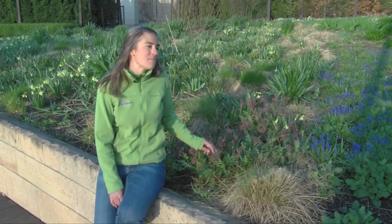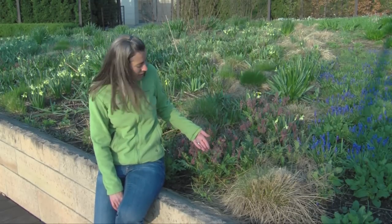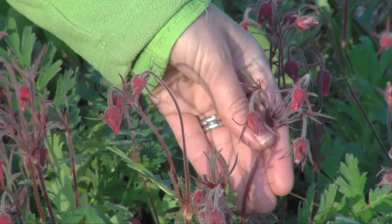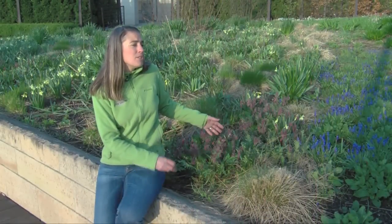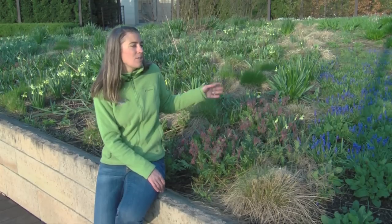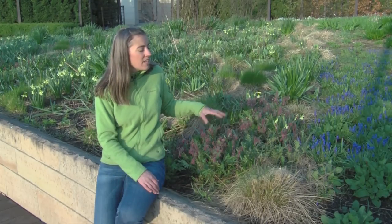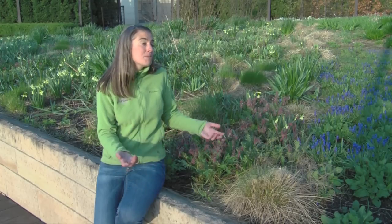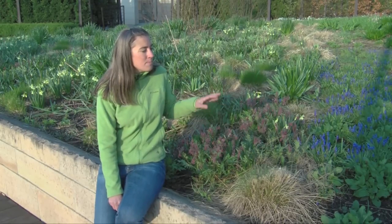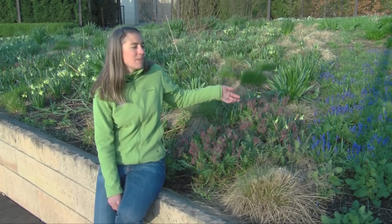One native I really love is prairie smoke, right here. The buds come up pinkish red, and when the flower opens it looks like it's smoking — it has beautiful white fuzzy stamens. When Pete was doing his original design, he visited existing Illinois tall grass prairies and was really inspired by that plant palette. He had never seen those plants before, so he incorporated a lot of prairie plants into the design, which was pretty revolutionary at the time since you weren't seeing them in display gardens.